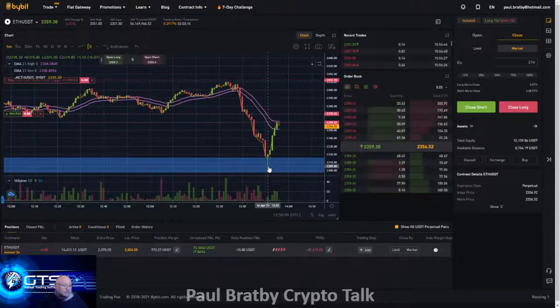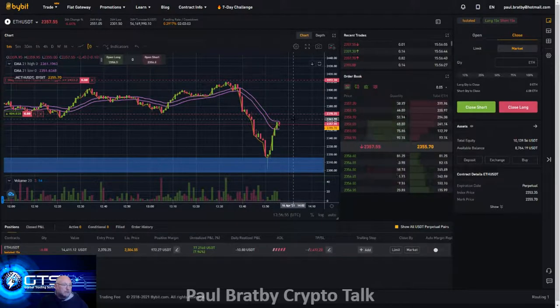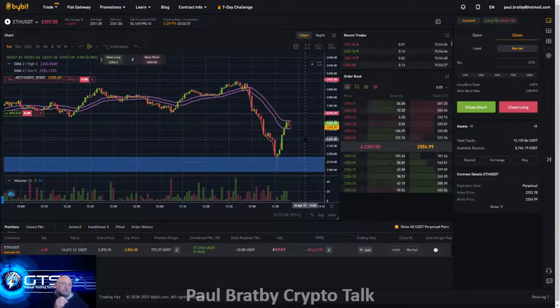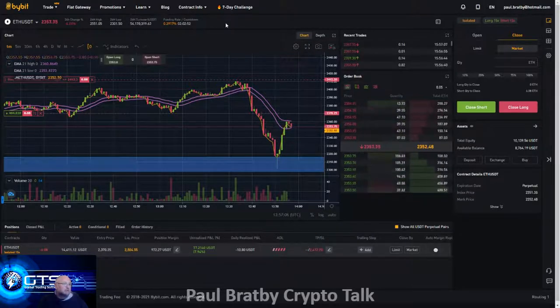Right now it's still in profit. The entry was at 23,702.5. The stop is adjustable and that's above that pivot. In reality what we should be doing is making this risk-free, but again I need to understand the charges for margins — the funding rate is 0.29-something.